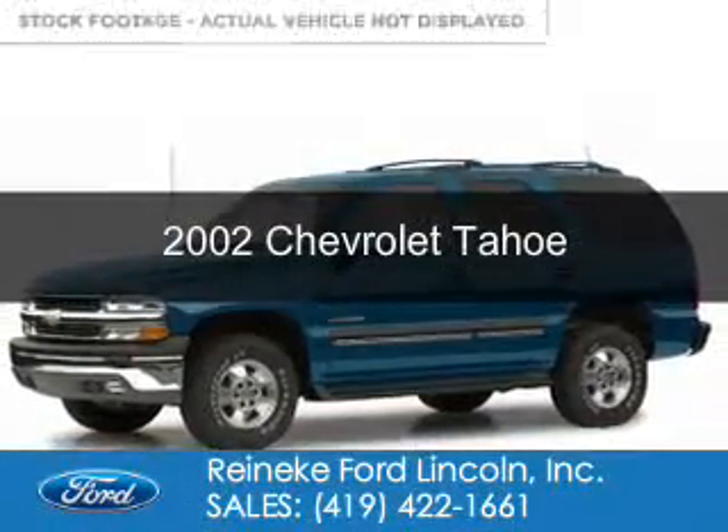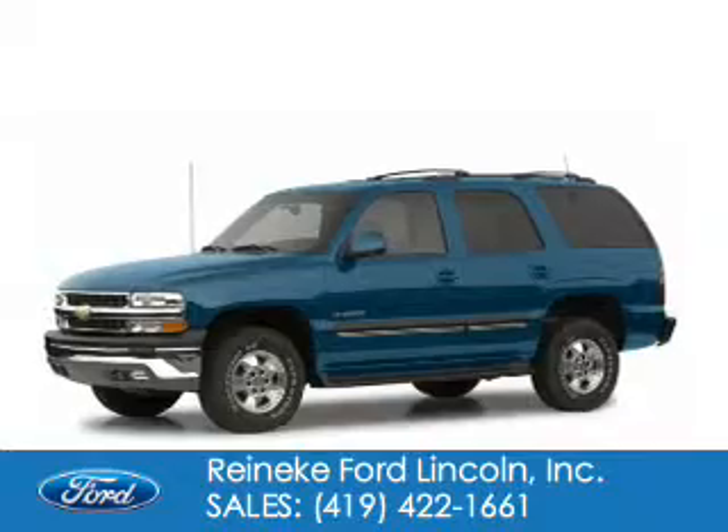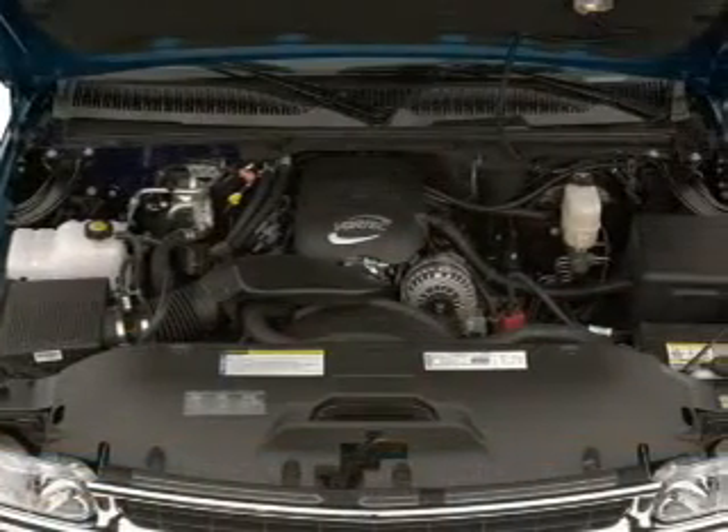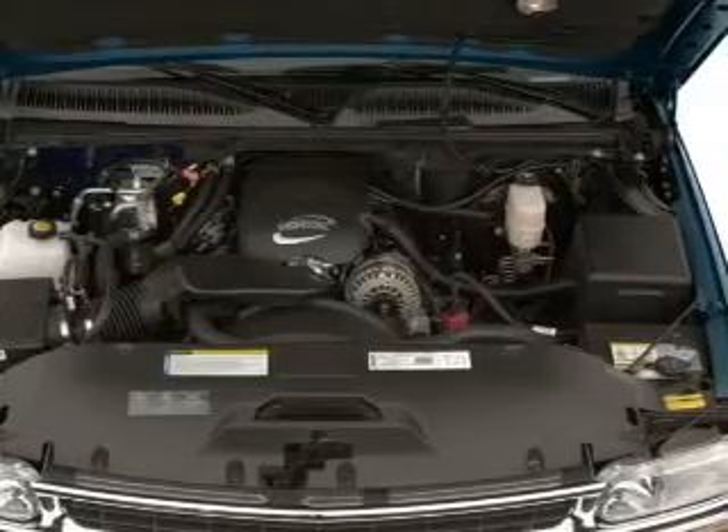This is a used 2002 Chevrolet Tahoe. It's powered by rear wheel drive, a 5.3 liter 8 cylinder engine, and a 4 speed automatic transmission.